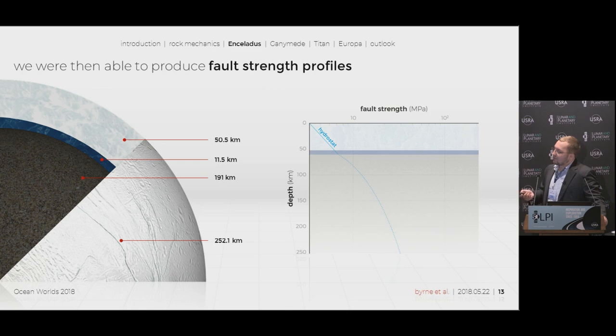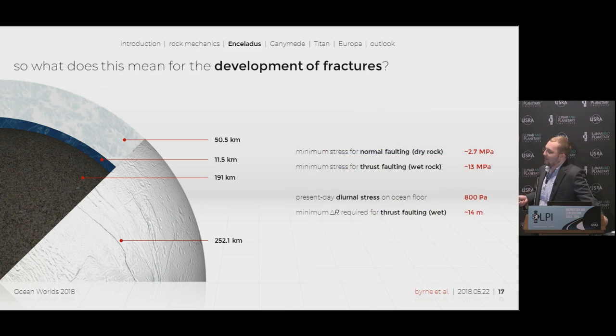Here we have our hydrostat — the hydrostatic pressure from the fluids. It is linear through space, but we have a log scale for fault strength, which is why it appears curved. Next we have the lithostatic pressure, which is the overburden stress we calculated. Here we have the stress required to generate a normal fault, and the stress required to generate a thrust fault. The minimum stress for normal faulting in Enceladus is about 2.7 megapascals, and the minimum stress for thrust faulting in wet rock — the weakest case — is about 13 megapascals.